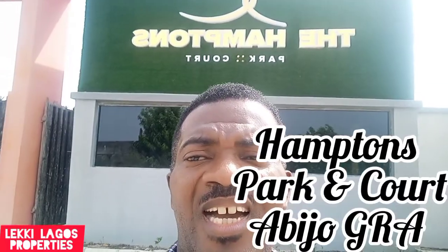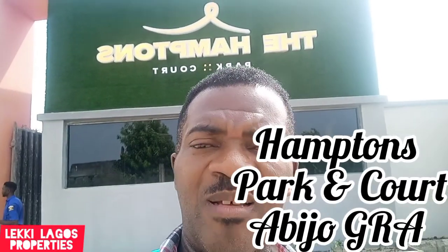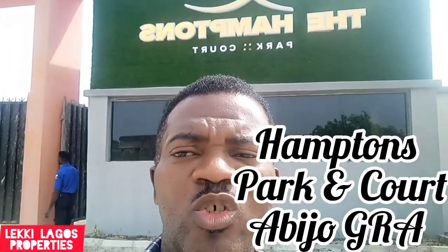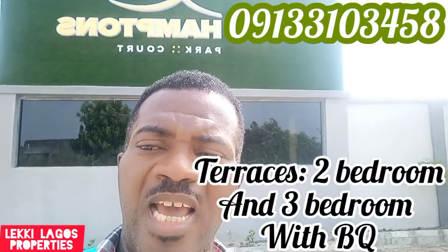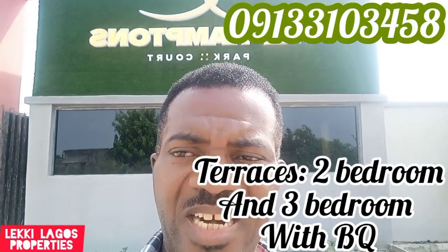Welcome to Aptim Park Estate at Abidjongi Array. I'm standing right here at this beautiful estate, Aptim Park, right at Abidjongi Array, bringing to you what is happening in terms of real estate development at this axis. We're going to take you into these beautiful properties — terraces, two-bedroom and three-bedroom with DQ. In case you are thinking of buying a property, not a land, here is an opportunity for you.